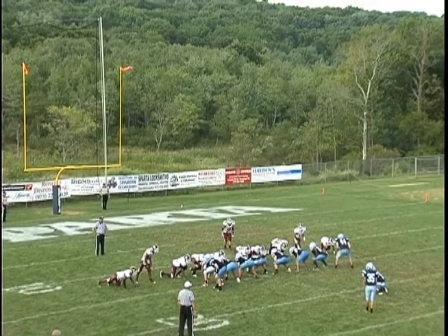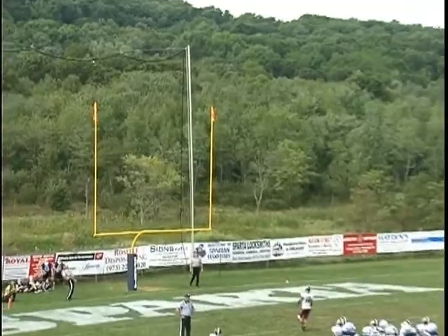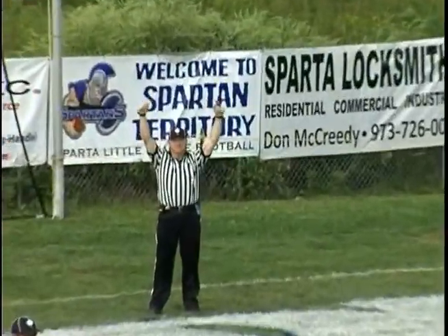We go to fourth quarter action, and Sparta moves into field goal position. It's John Coleman who splits the uprights from 31 yards out, and Sparta goes up 17-7 with 10 minutes left in the game.